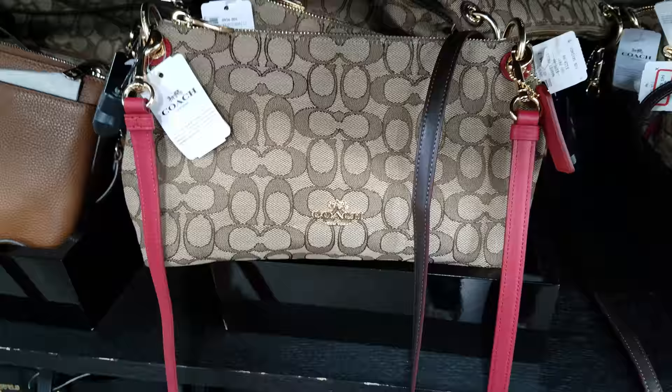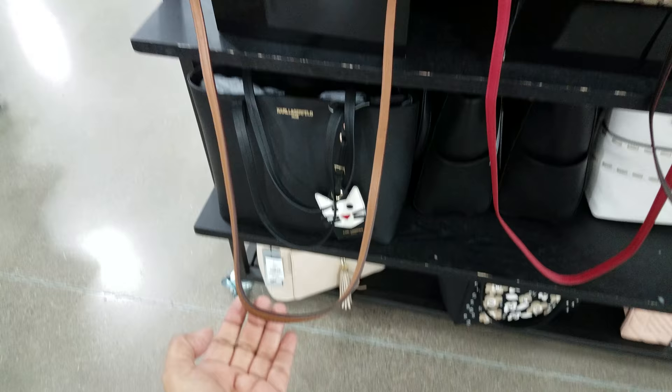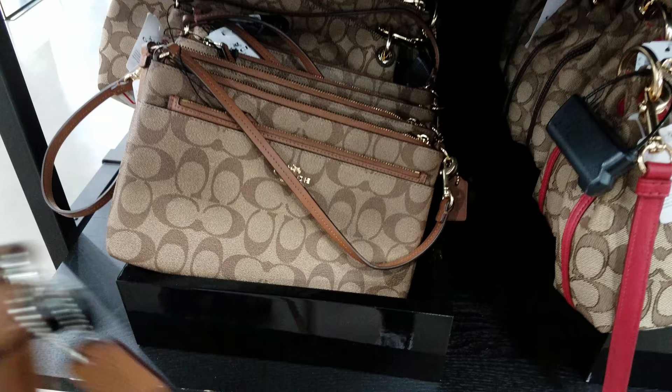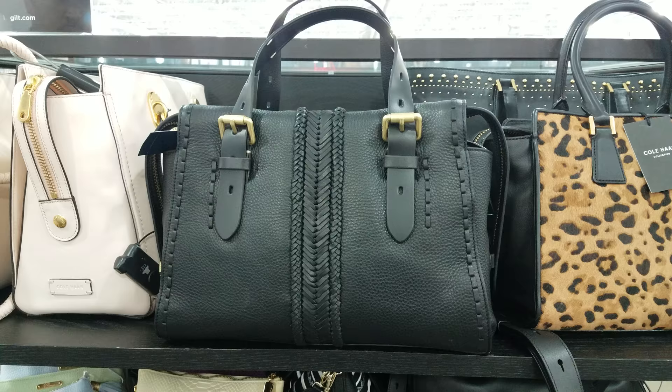We got some Coach handbags — I'm looking at $109.19 for that. I kind of don't like this right here; that's something I probably had like in 10th grade. Here we have another Coach one — that's like a crossbody, a tan brown. There's no price on that, it's ripped off. But here's this Coach one right here, like a little one with a little strap — $80.